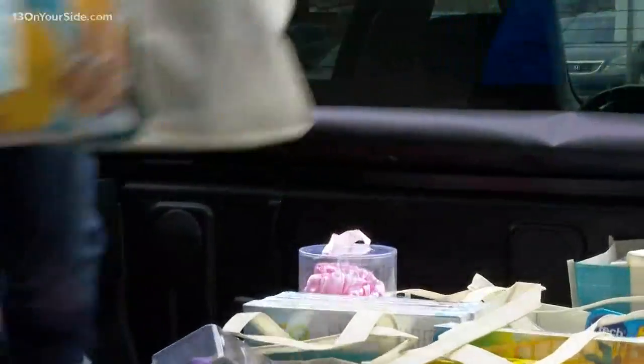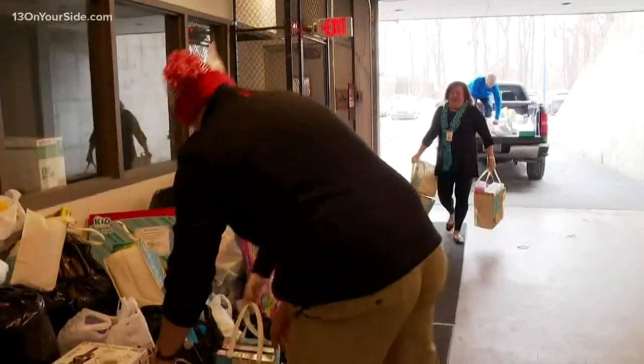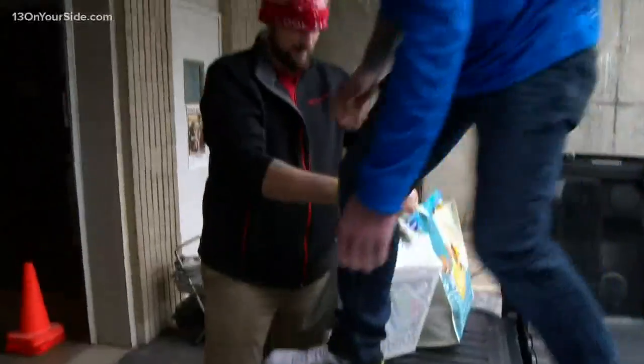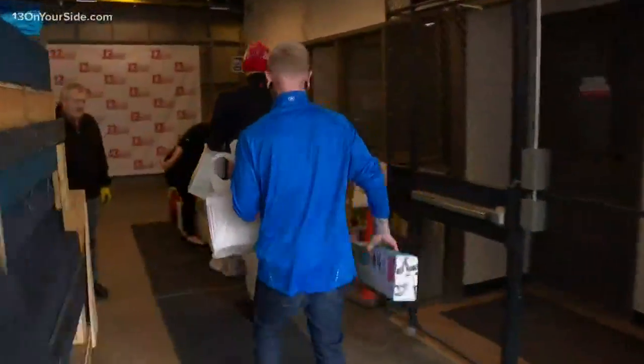This is a tough year for local Toys for Tots campaigns. A lot of county programs are reporting higher than usual registration numbers. If you are interested in donating toys, we've got a full list of drop-off locations scrolling right now at the bottom of your screen. You can always bring them right here to the 13 on Your Side studios, and you're going to be able to see all of it at 13onyourside.com.